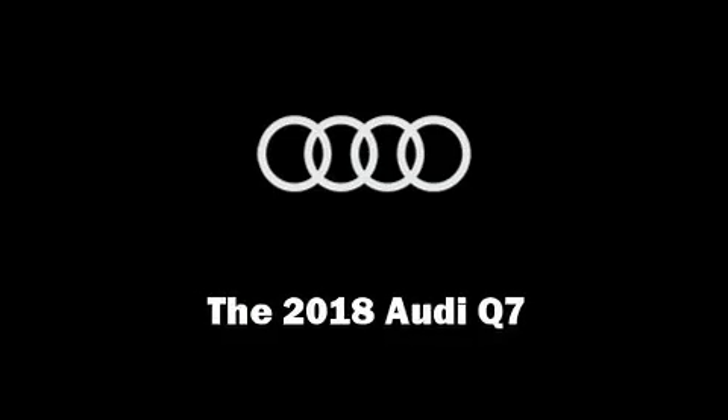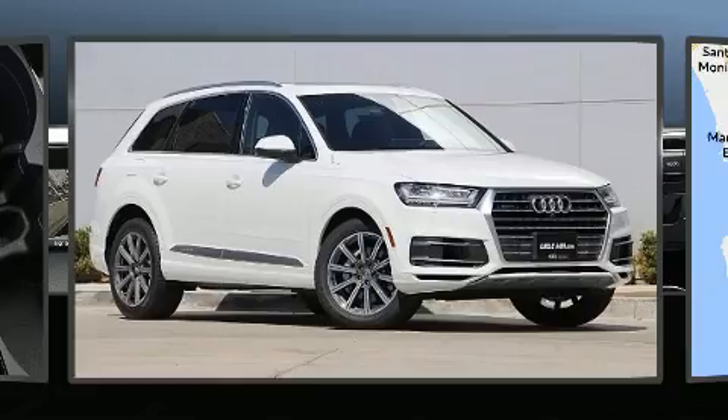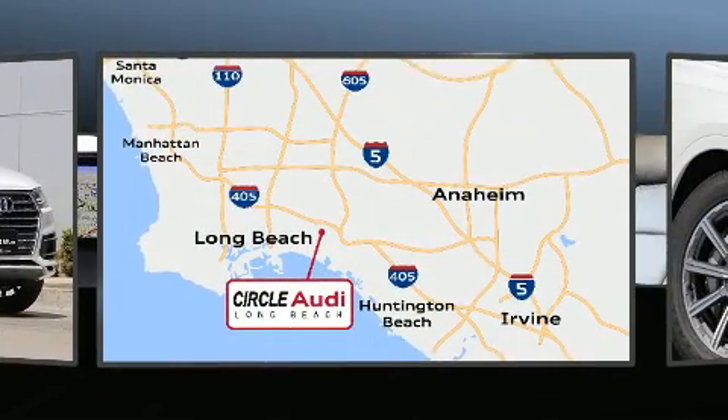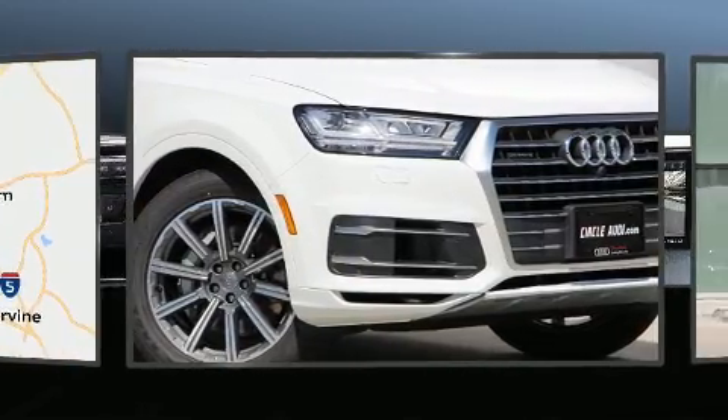Discerning drivers will appreciate the 2018 Audi Q7. Smooth gear shifts are achieved thanks to the 3.0-litre 6-cylinder engine, and for added security, Dynamic Stability Control supplements the drivetrain.